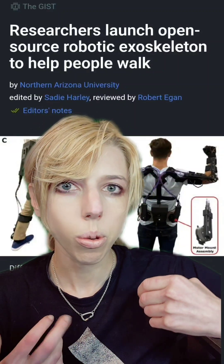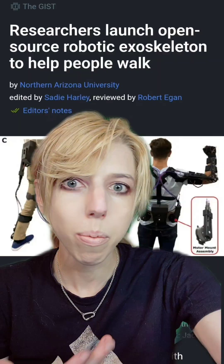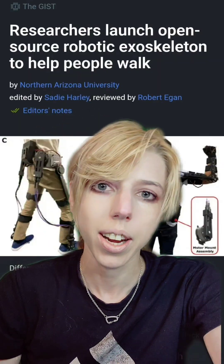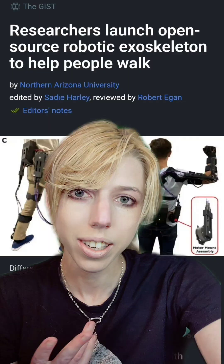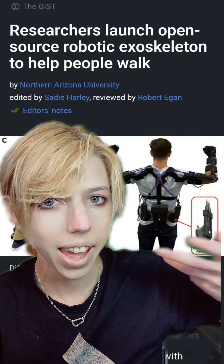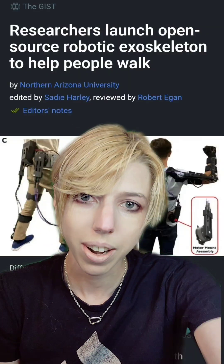Researchers have launched an open-source exoskeleton that could help people walk and train the robots of tomorrow. We are getting to the point where robotics is starting to operate in a very human-like way — that includes AI learning how humans move and then applying it to a non-linear framework.